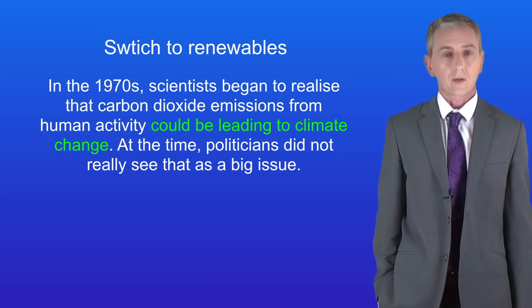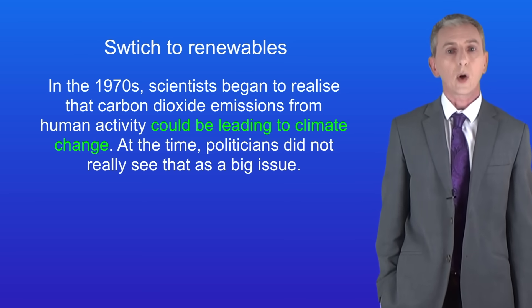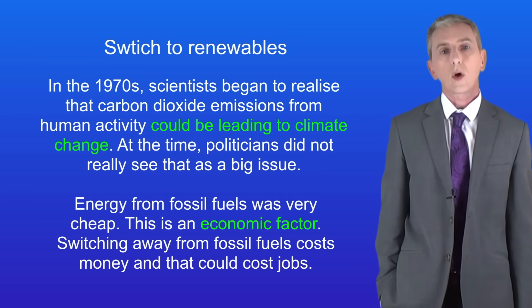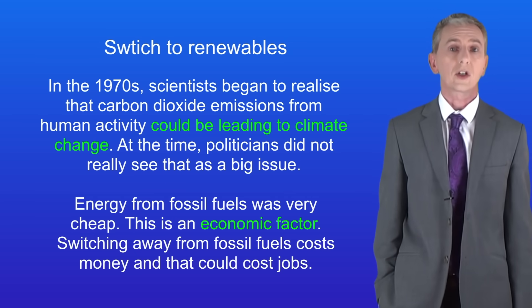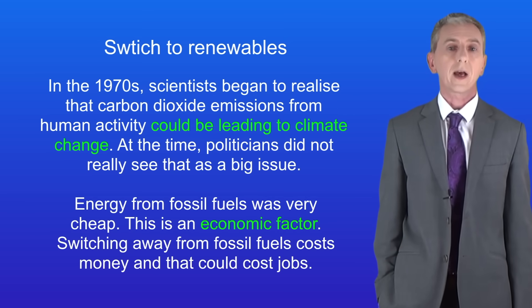In the 1970s scientists began to realise that carbon dioxide emissions from human activity could be leading to climate change. Unfortunately at the time politicians did not really see that as a big issue. The problem was that energy from fossil fuels was very cheap — we call that an economic factor. Switching away from fossil fuels costs money and that could cost jobs.